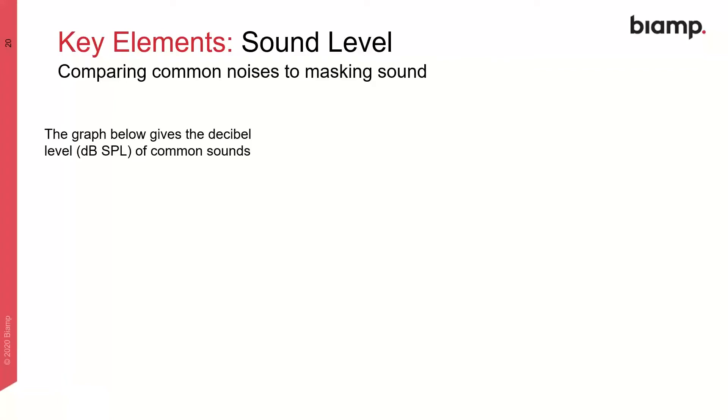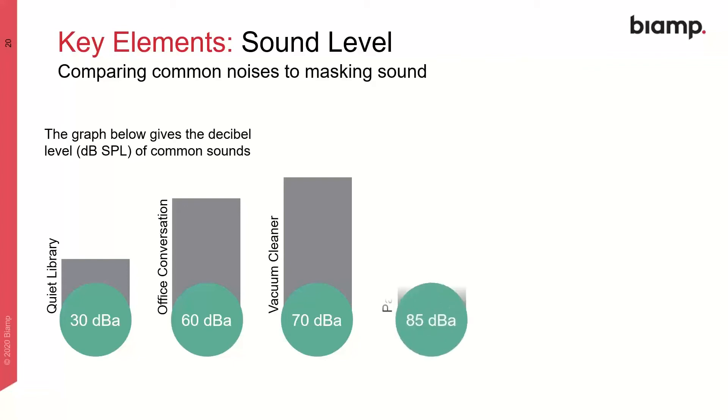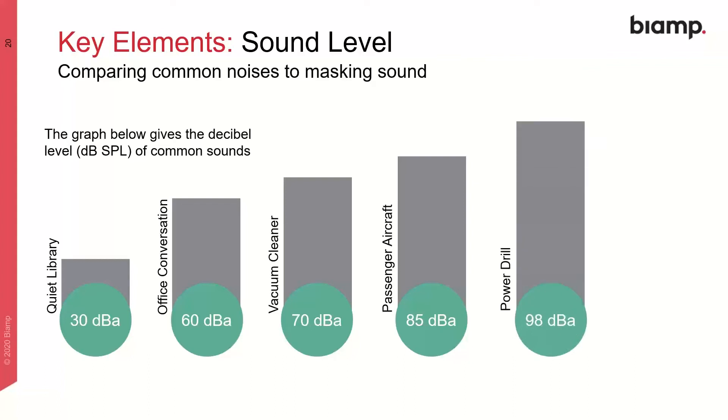When talking about sound masking levels, we want the right level. For comparison, let's look at the levels of various common sounds in decibels: a quiet library is around 30 decibels; office conversation, around 60 decibels; a vacuum cleaner, around 70 decibels; a passenger aircraft at 85; a power drill at 98. The ideal setting for sound masking is at 48 decibels.